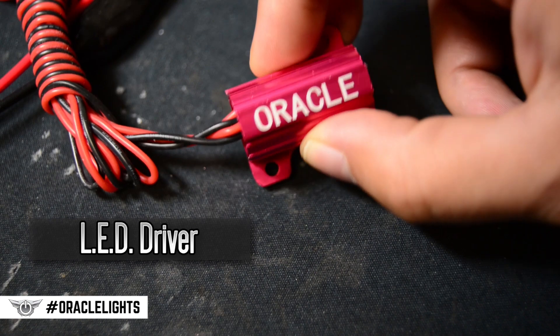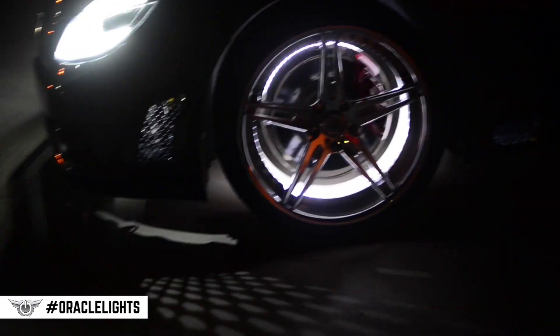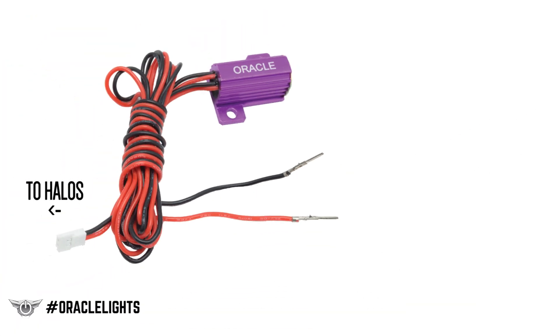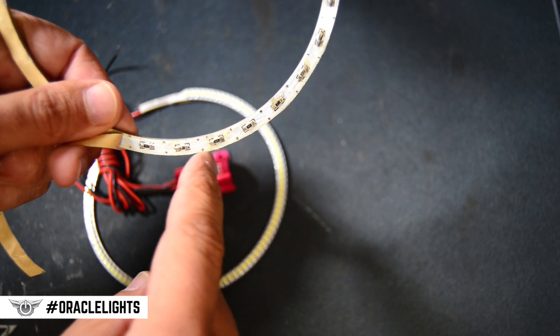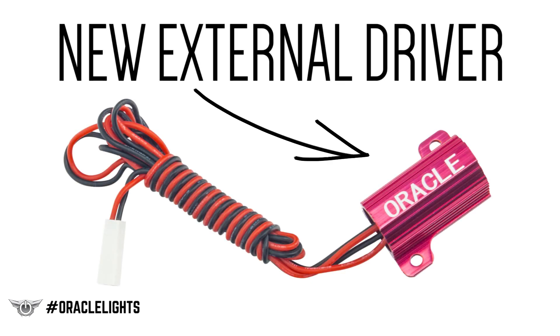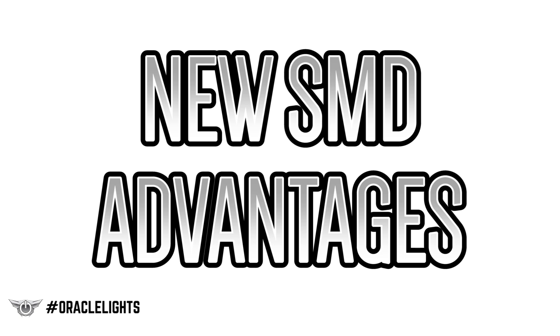The most noticeable difference is the presence of an inline LED driver. LED lights are designed to operate on direct current at a very low voltage. The LED driver corrects the input voltage and protects the LEDs from both current and voltage fluctuations. On the previous models, the voltage was adjusted through resistors mounted on the back of the circuit board, as you can see here. If a resistor failed, it would cause that segment of LEDs to turn off. By removing the resistors from the circuit board and developing a constant current external driver specific for this application, we achieved several advantages over the previous year's model.